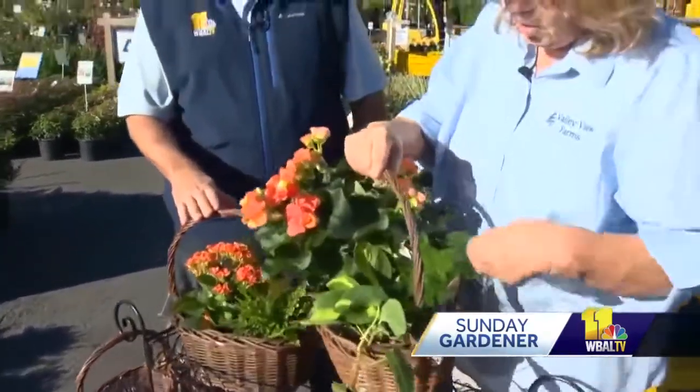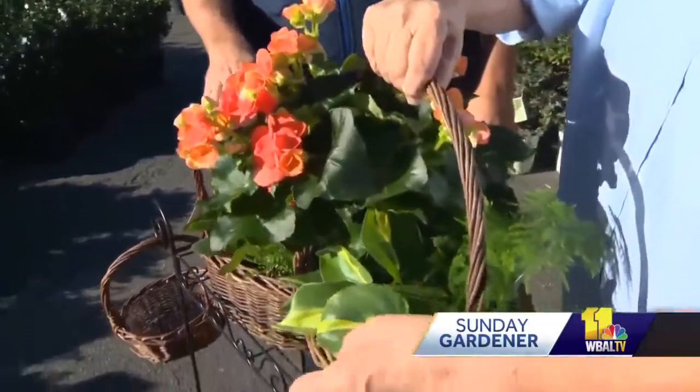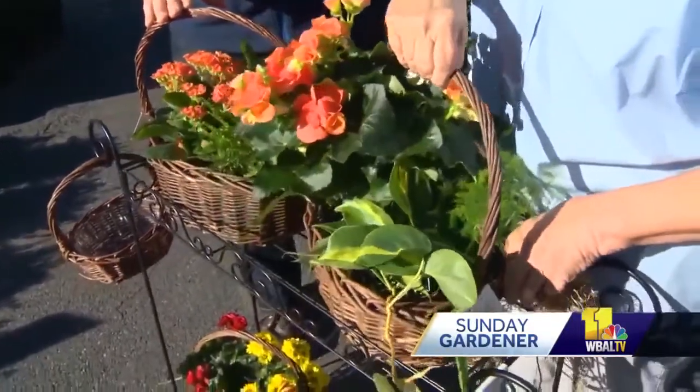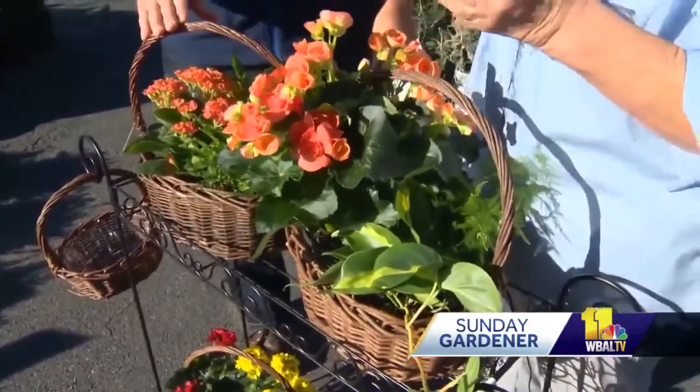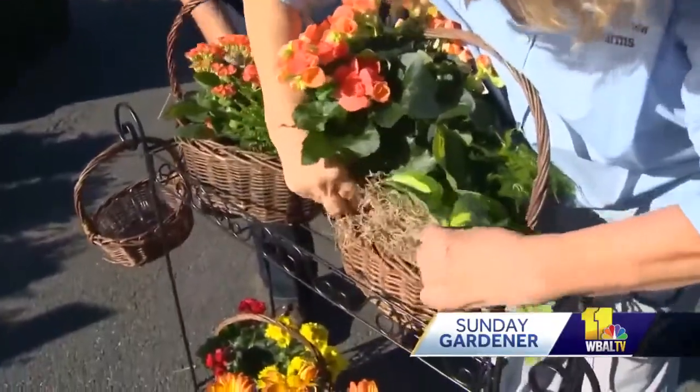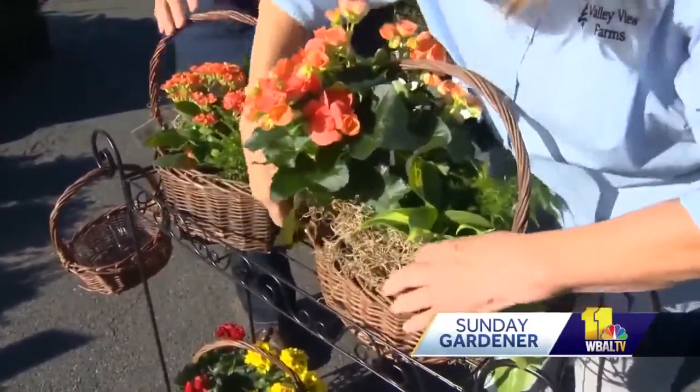So we took a begonia plant and stuck it in here, along with a little philodendron and a type of fern. The pots are just sitting inside — the baskets are lined with plastic — and then we put moss around it to hide everything nicely. The other nice thing is, once Thanksgiving is over and the flower finishes blooming, you can add a poinsettia to take care of the next holiday without changing much.